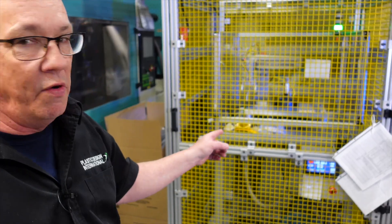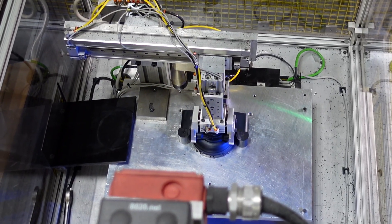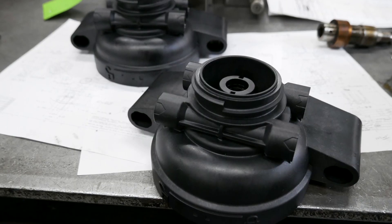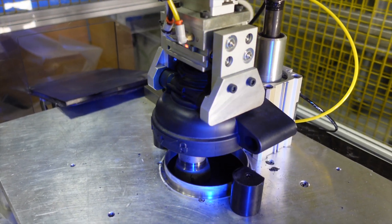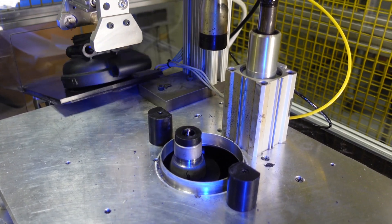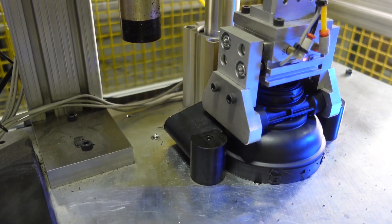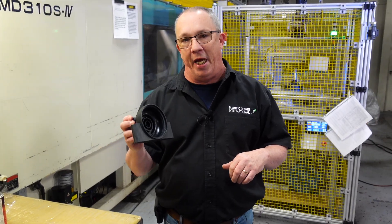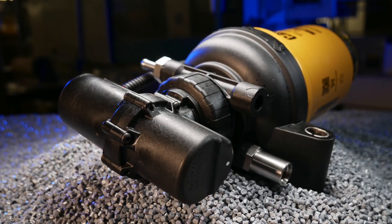Behind me is a groove-cutting machine we had custom-made just for this job. We can add a groove right in here that you cannot mold in — there's no way to remove the core. Hydraulically you have to cut it as a secondary, but you don't want to handle the part a second time. This part leaves the machine as a finished product and has eliminated three other secondary operations compared to how they were molding it in the past.